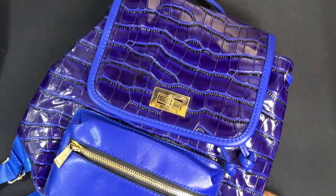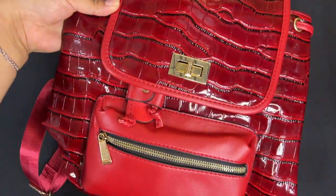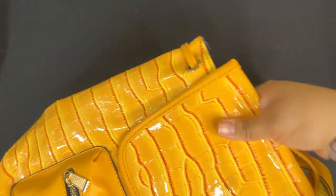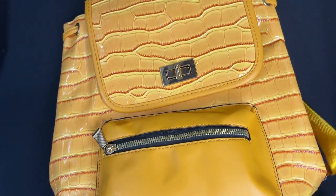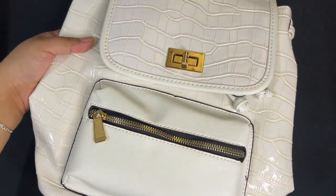It also comes in blue, and here we have a red version. We also have this yellow one — they all come with the same features as the green one. And this white one too.